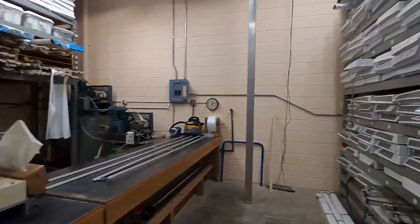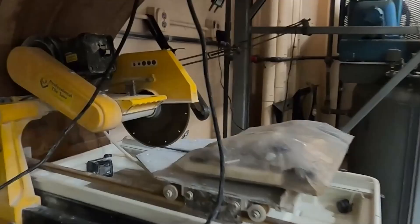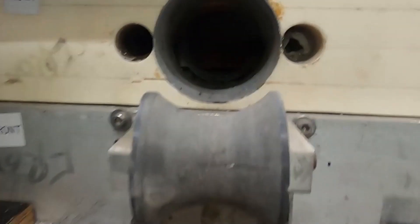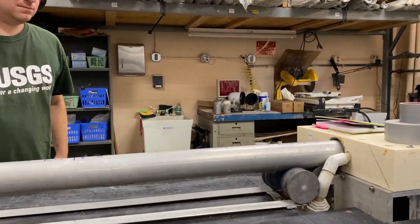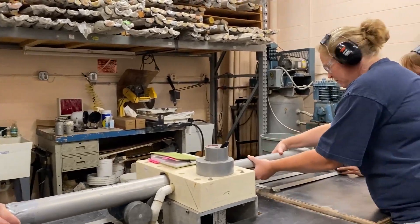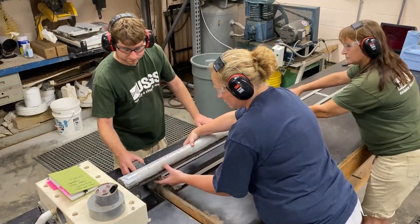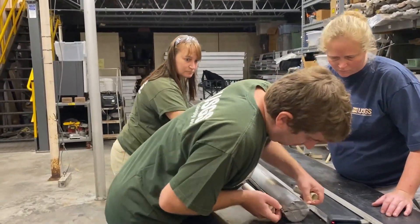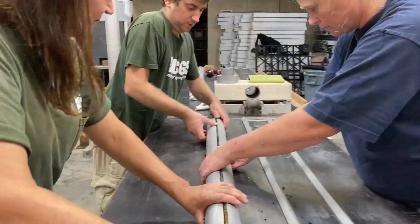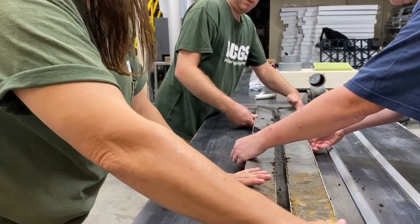This is the core archive lab. It has various saws, including a tabletop saw used for cutting sediment cores collected in long aluminum barrels. A couple of blades cut the outside of the aluminum, and then scientists take a piece of piano wire and run it down so they can open up the core to look at the laminations, layers, and sediments.